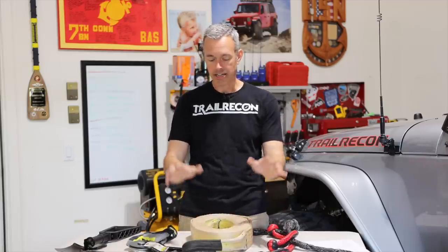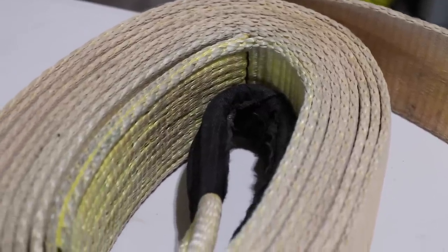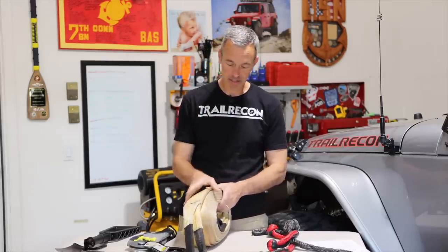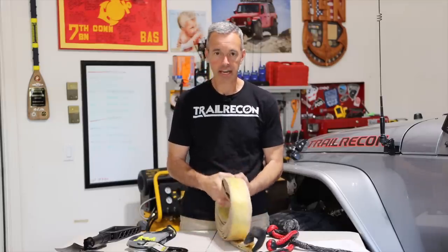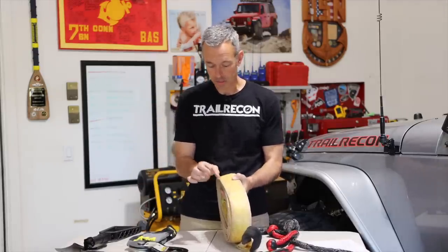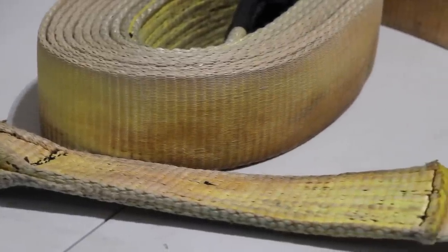I only carry this tow strap and it is well used — it's actually been used mostly to pull other people out. I'm probably due to replace it since it's a little old and has been used quite a few times and is getting dirty. What I like about this tow strap is it's good and thick. I don't like the thin ones because if you need to wrap around a tree, a nice thick one works really well. I used to carry a separate tree hugger but found this strap is thick enough — wrapped it around trees before and didn't damage the bark.